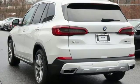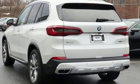BMW — sheer driving pleasure. You'll never know until you try. Test drive it today.